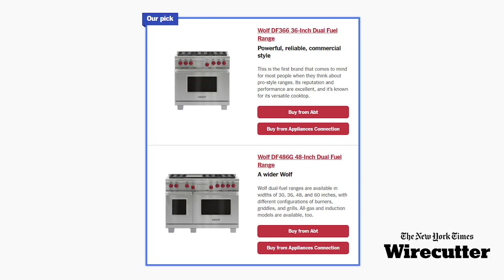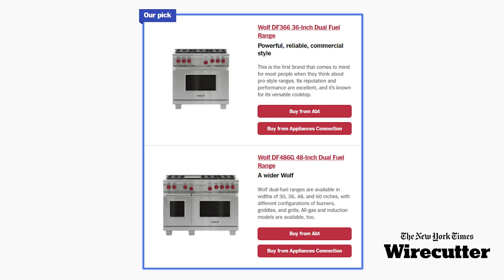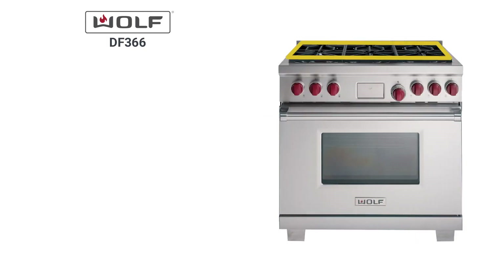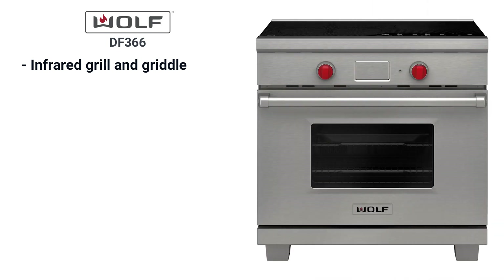Wolf is one of the best all-around ranges you can buy. Their service rates in the article were accurate, as were their power and simmer rates. They mentioned the griddle and grill, yet their choices are all burners. Wolf uses an infrared grill and griddle so it's fast and hot — it burns most of the drippings off the grill with its intense directed heat. If you're looking for speed and electric cooking, the Wolf 36 induction is a better choice.